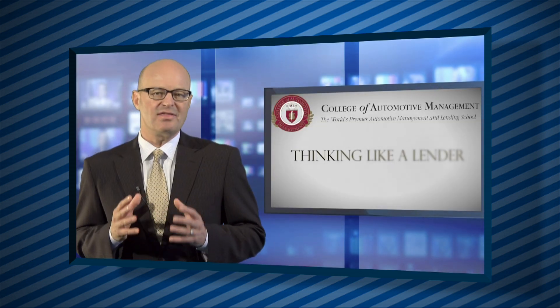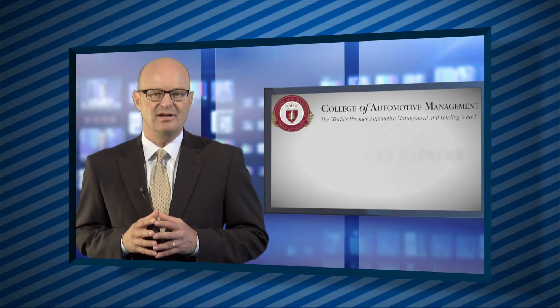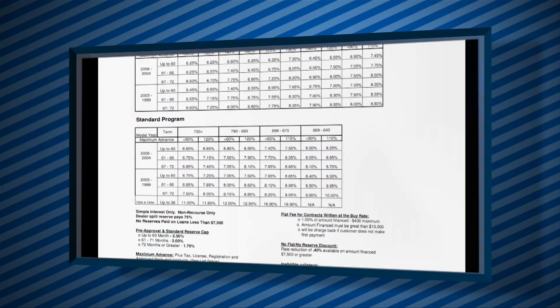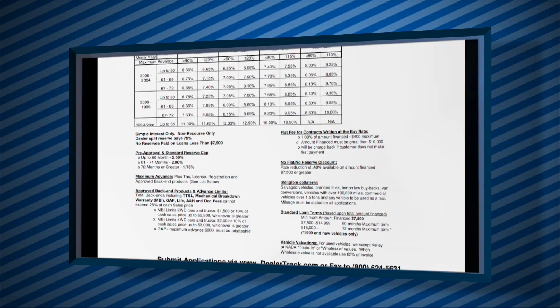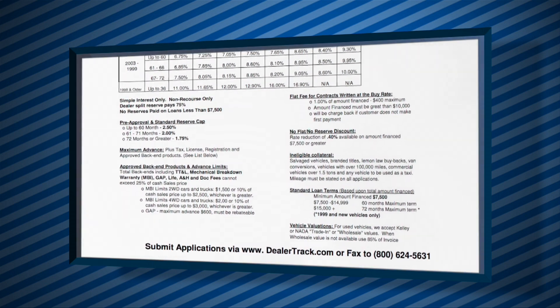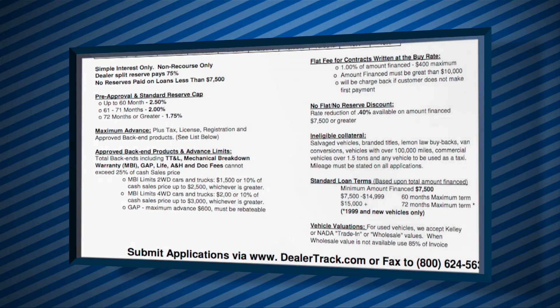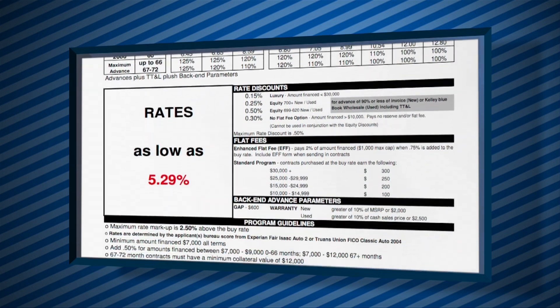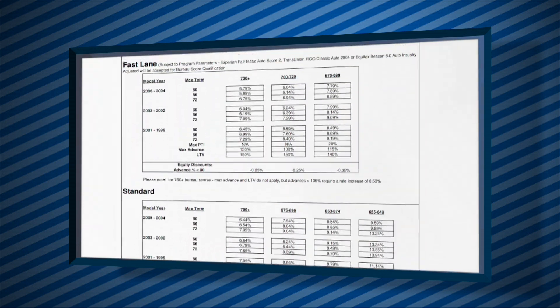In order to think like a lender and a loan underwriter, loan underwriting training is also included and begins with a thorough review of common loan underwriting terms and policies. To discuss those terms and policies, several different lending guidelines will be featured for example purposes.